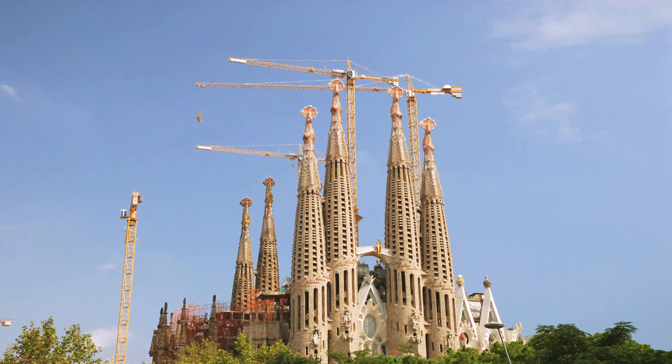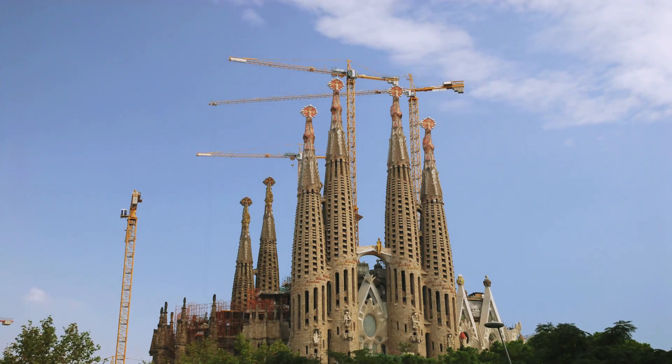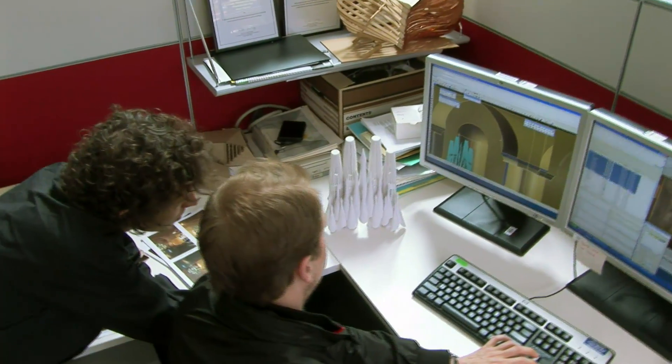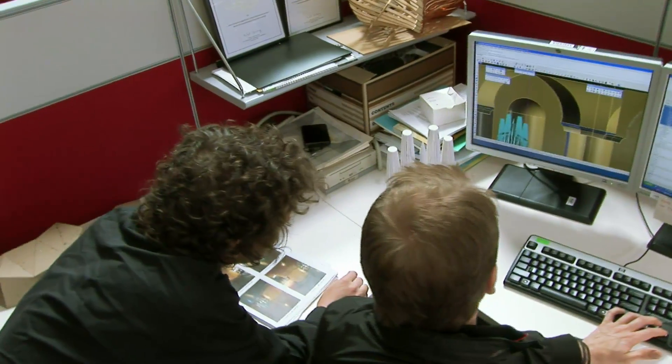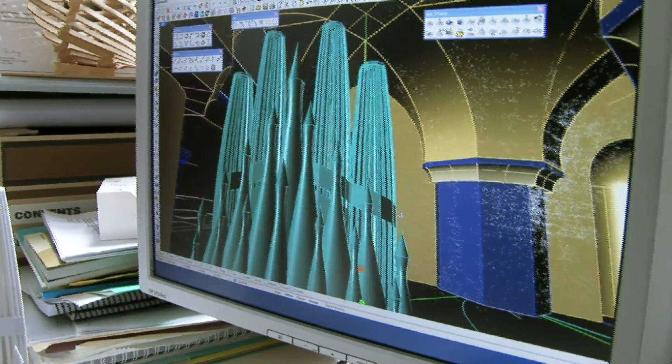This is one of the pinnacles of modern architecture, the brainchild of Catalan architectural genius Antoni Gaudi. It's Barcelona's Sagrada Familia, a church like no other, and helping to bring the late Gaudi's dreams to reality is RMIT's Professor Mark Burry.